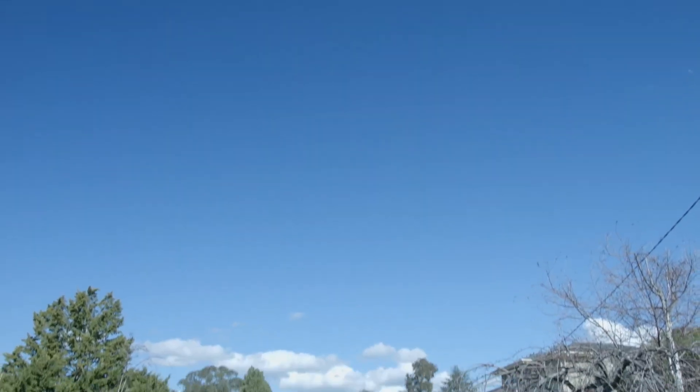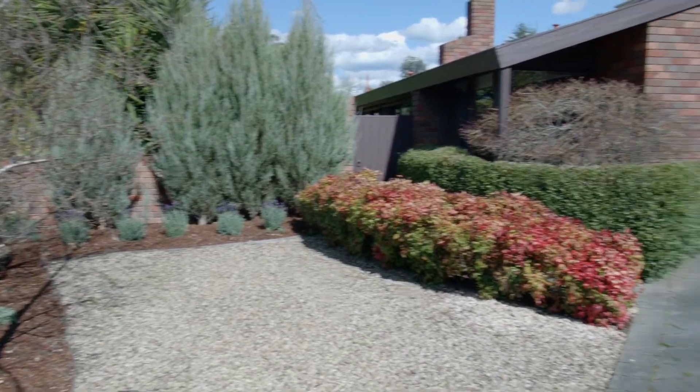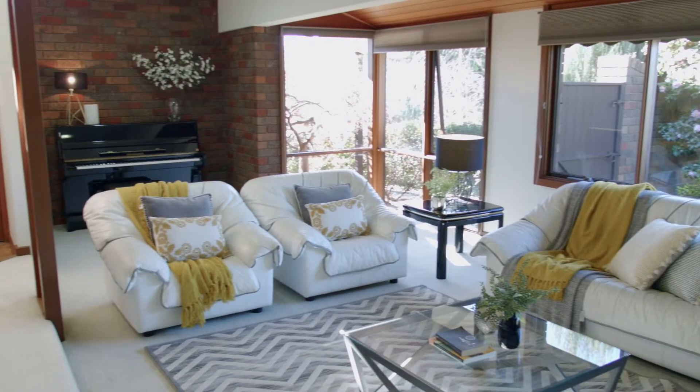Well hello and welcome to an absolute stunning home here at 4 the Wallaby Run in Churnside Park. My name is Greg Ernie and I'm absolutely privileged and honoured to showcase this stunning home built in 1982. It's a Lucas Morris built home and I have to say it was definitely ahead of its time for its style, design, and just what it encapsulates for the whole property. I think you're going to enjoy it, so let's go and take a good look around.